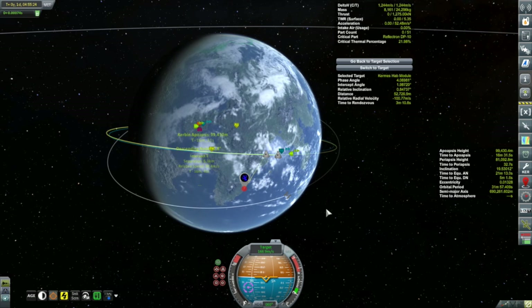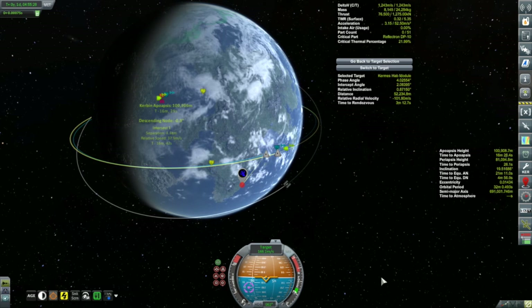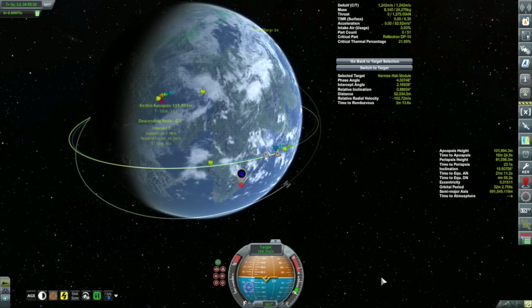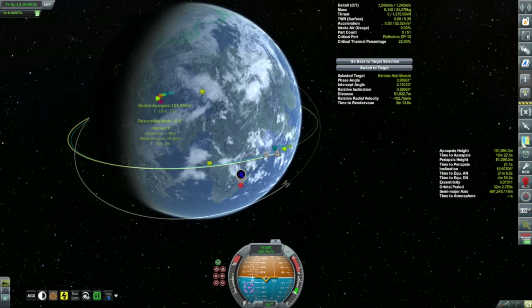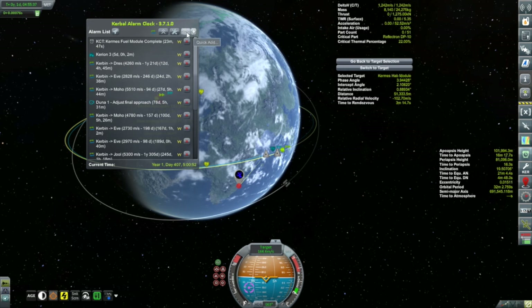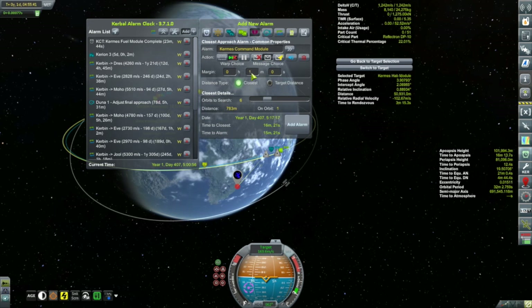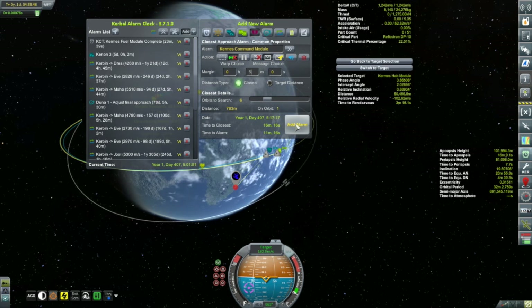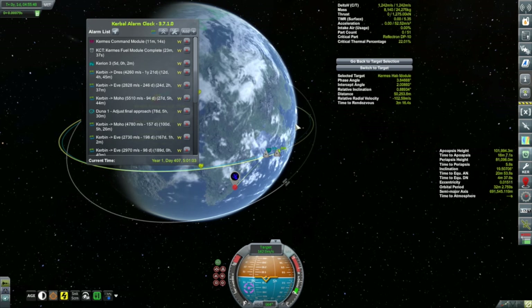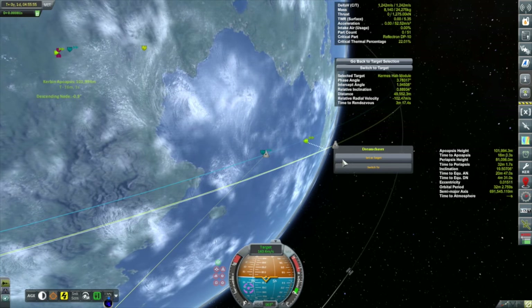It's still a little over a kilometer. I have no RCS on this thing — the only engine is the mainsail. There we go, we're under a kilometer, that's good enough. Let's set the alarm: that's about 16 minutes to the rendezvous, so let's give ourselves a five-minute lead time. By then I should easily be docked. Close the alarm clock — let's get back to the Dream Chaser.